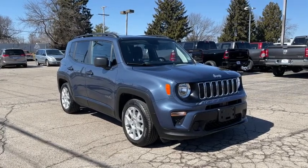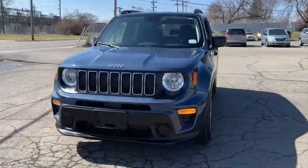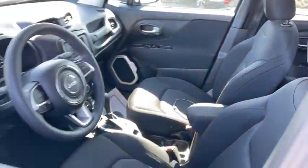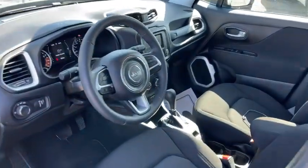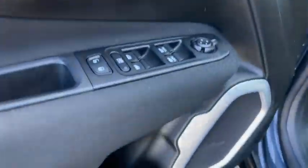Go home happy with the 2020 Jeep Renegade. This vehicle is an outstanding buy with fewer than 10,000 miles on the odometer. The Renegade packs rugged versatility, edgy looks, smart safety and entertainment technology, and the heart and soul of an icon into a compact can-do SUV.